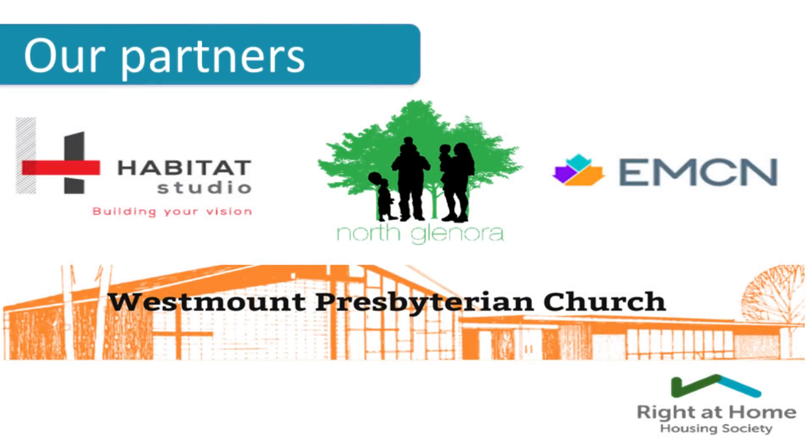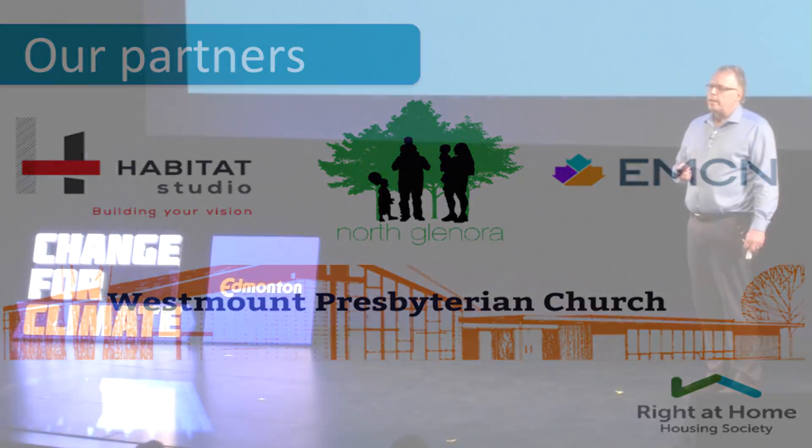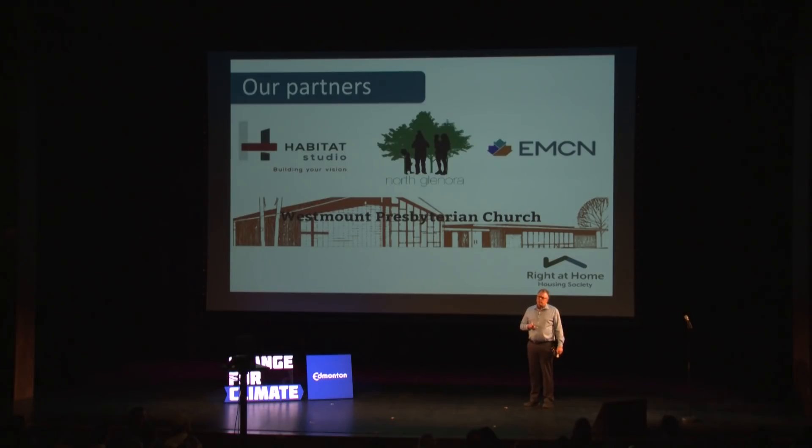We brought in more partners and started talking about what the need in the community was. When we spoke with the Edmonton Mennonite Centre for Newcomers, they said there's a really high housing need in Edmonton — a lot of people coming from other countries due to climate change, being forced out of their homes and wanting to come to a better place. The Westmount Presbyterian Church was also sponsoring refugee families in the community.